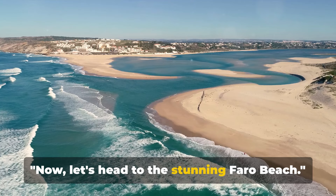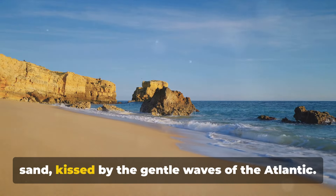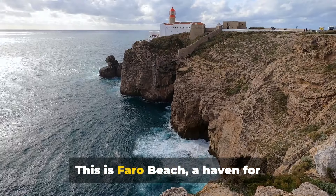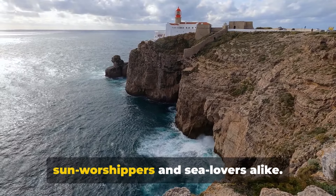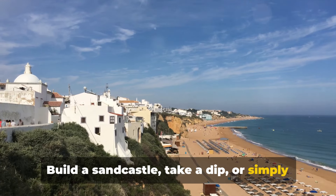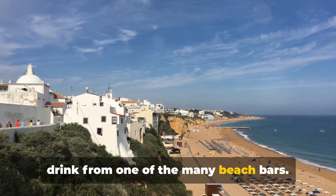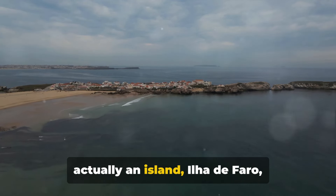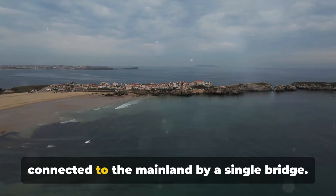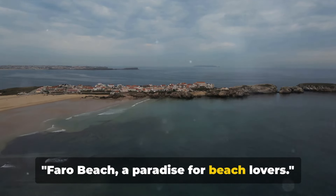Now let's head to the stunning Faro Beach. Picture an endless stretch of golden sand kissed by the gentle waves of the Atlantic — a haven for sun worshippers and sea lovers alike. Build a sandcastle, take a dip, or simply soak up the sun while sipping a refreshing drink from one of the many beach bars. And here's a fun fact: the beach is actually an island, Ilha de Faro, connected to the mainland by a single bridge — a true paradise for beach lovers.